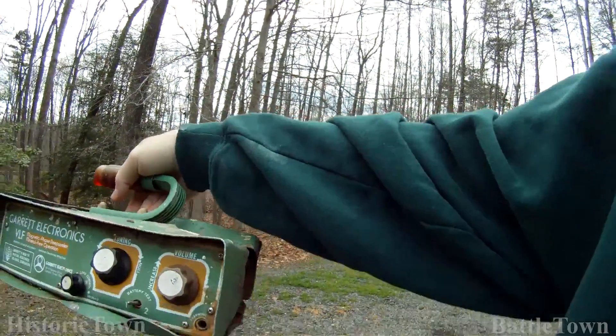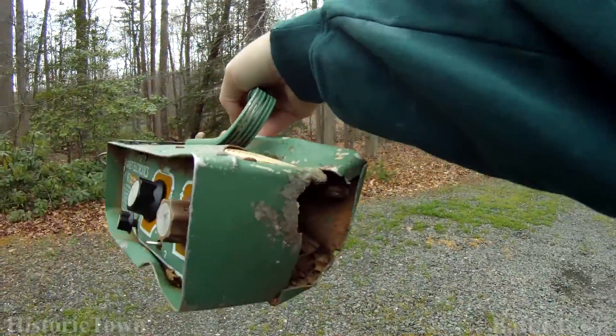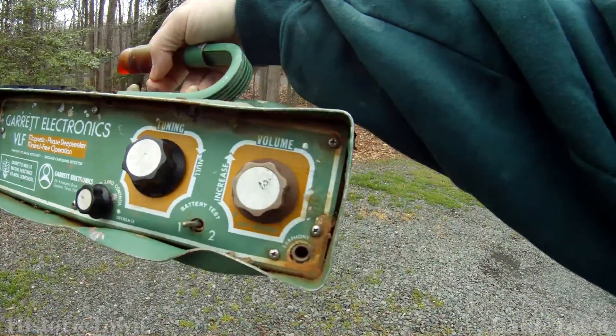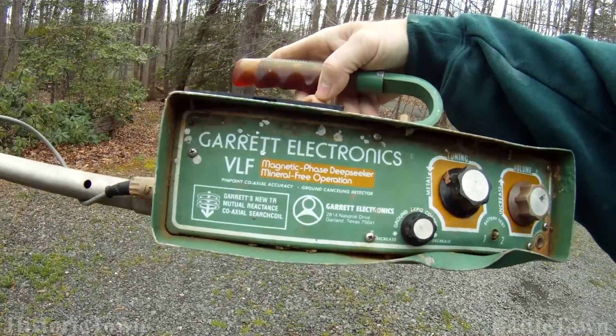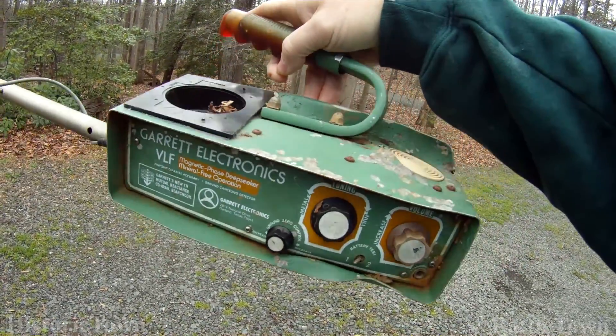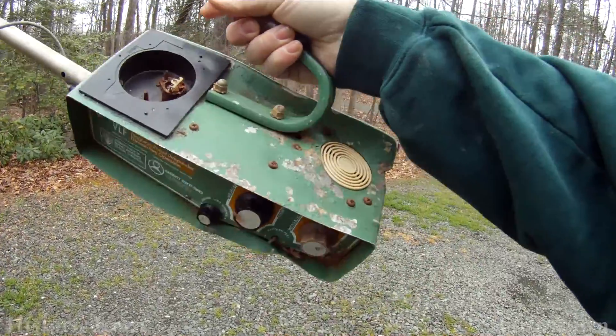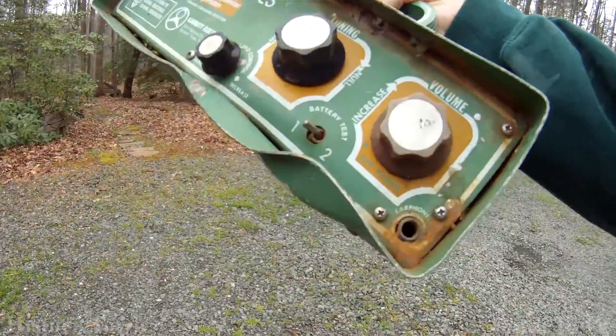Have you ever went metal detecting and found a metal detector? This is what I found out in the woods. I actually found this at the Thoroughfare Gap area, and it looks to me like somebody got angry and wrapped it around a tree.